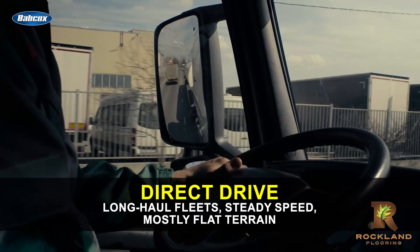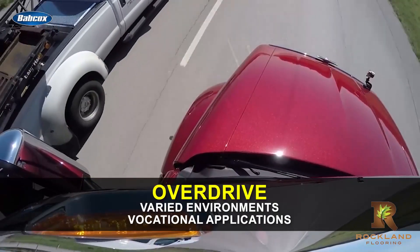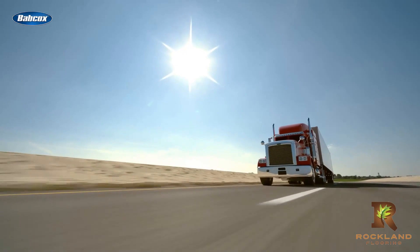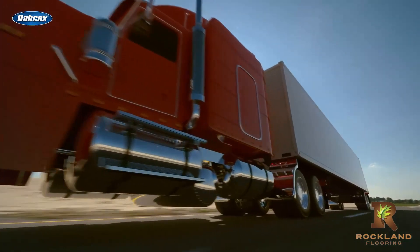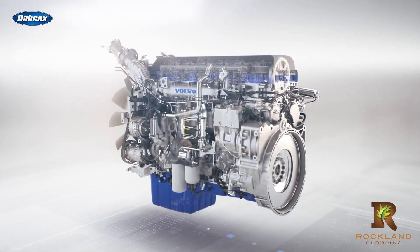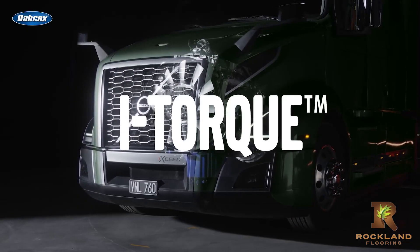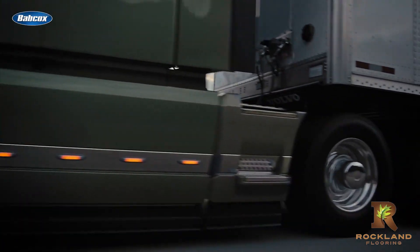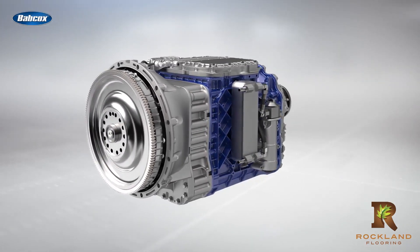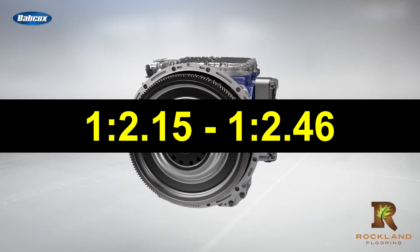When it comes to application, most over-the-road, long-haul fleets that operate at a steady speed with mostly flat terrain will have direct drive transmissions, whereas overdrive transmissions are seen in more varied environments and in vocational applications. An important thing to remember is that the selection all depends on your specific application, and the choice could shift as powertrain technology evolves — as in the case of Volvo's D13 turbo compounding engine paired with a 13-speed Volvo I-Shift AMT that brings overdrive downspeeding functionality to on-highway fuel efficiency. The takeaway is that your transmission selection will impact the rear axle ratio options, where the driveshaft is spinning faster than the engine's RPM to enable typical ratios of 1 to 2.15 to 1 to 2.46, depending on application.